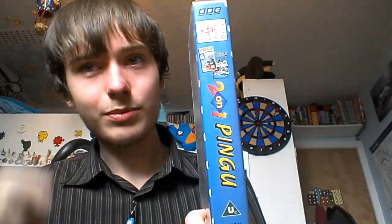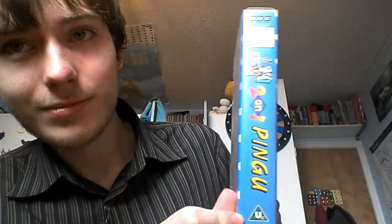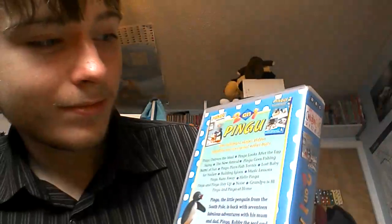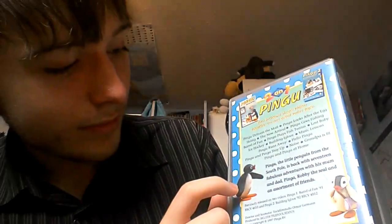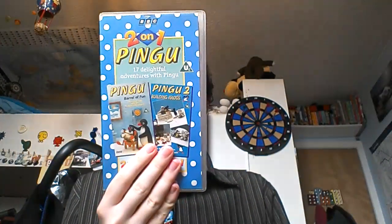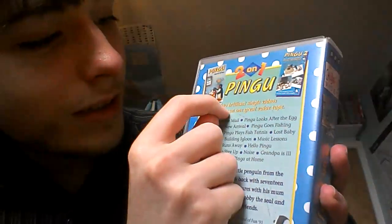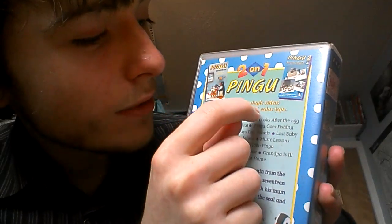And here is the spine. Here are the two tapes again. And here is the back — the two tapes again. And here is Pingu wearing a satchel. It also says here: two brilliant single videos together on one great value tape.